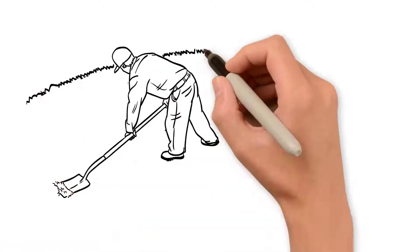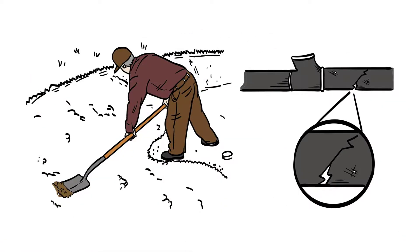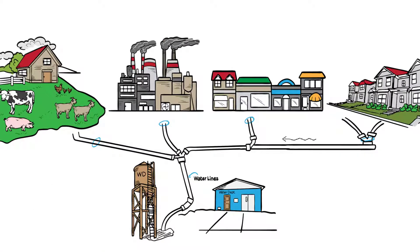Now imagine if there's a mechanical failure or emergency. The water in those systems can become contaminated and make its way back into the public drinking water system. This is called backflow.